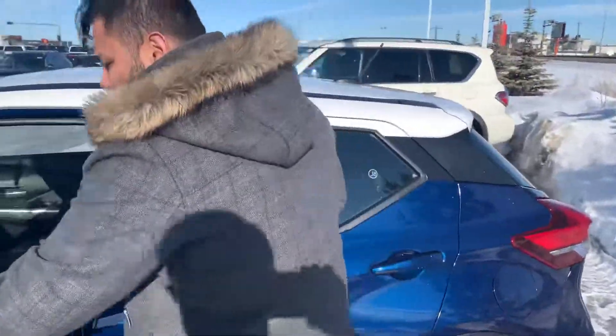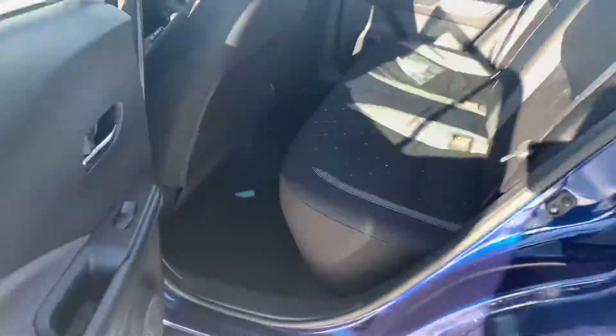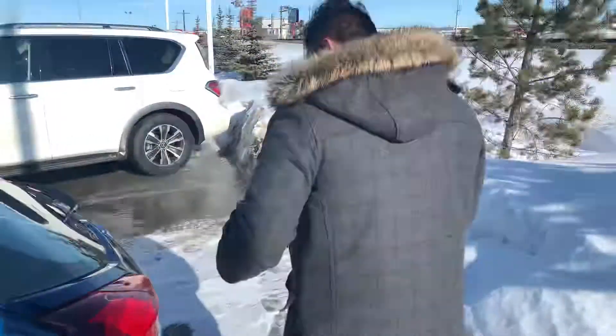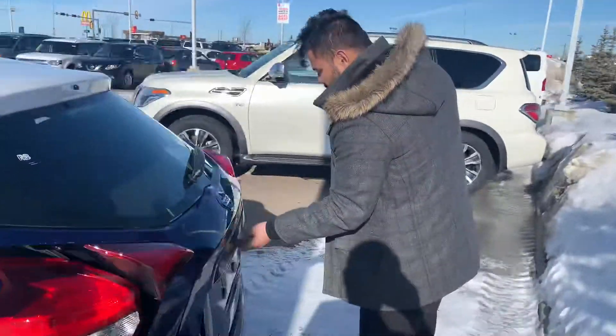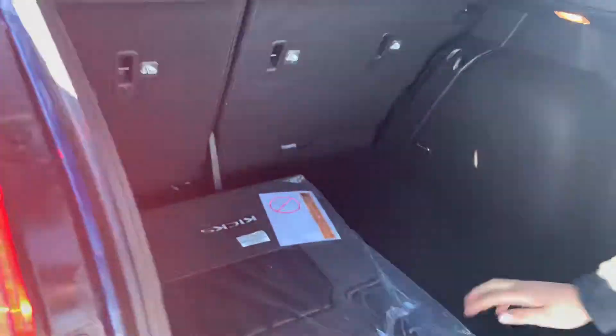Let me just get the back in there for you. Now in the back, these Kicks for the size actually have tons of room in the back. You also get two USB ports in the front for charging as well. Huge trunk — does come with carpet mats, and then underneath there you have your spare tire and all that good stuff.